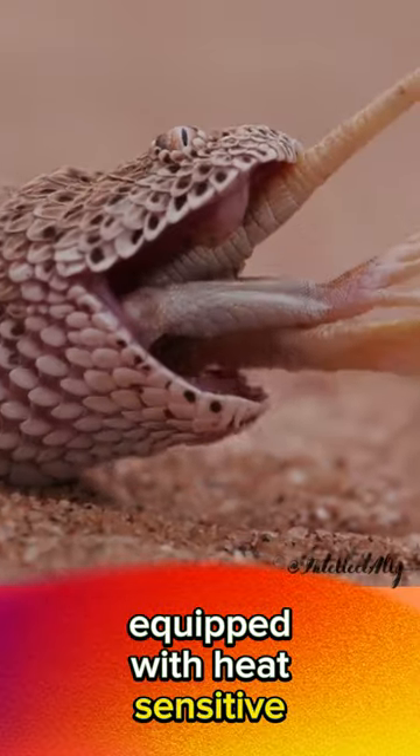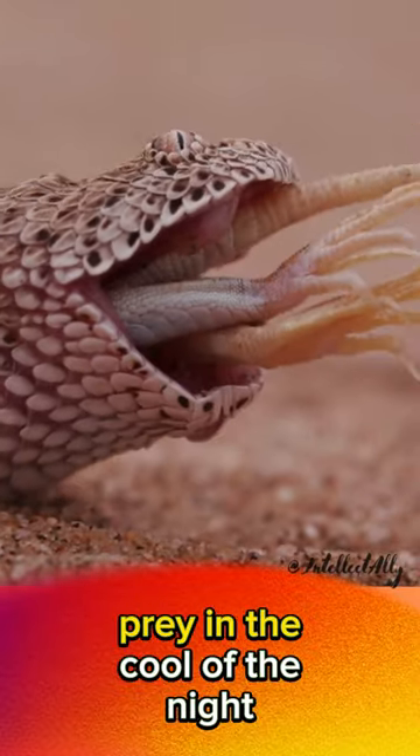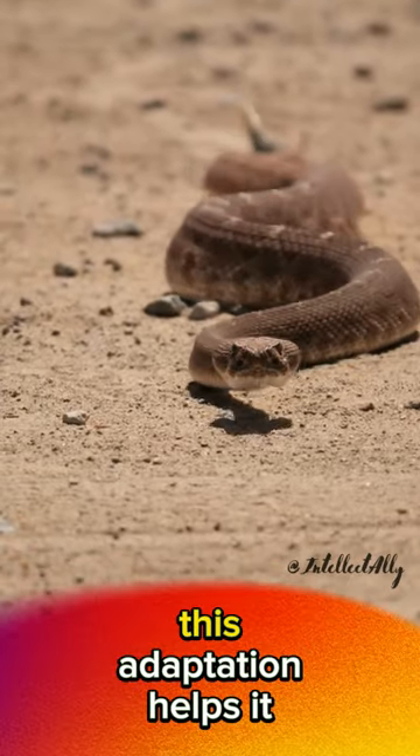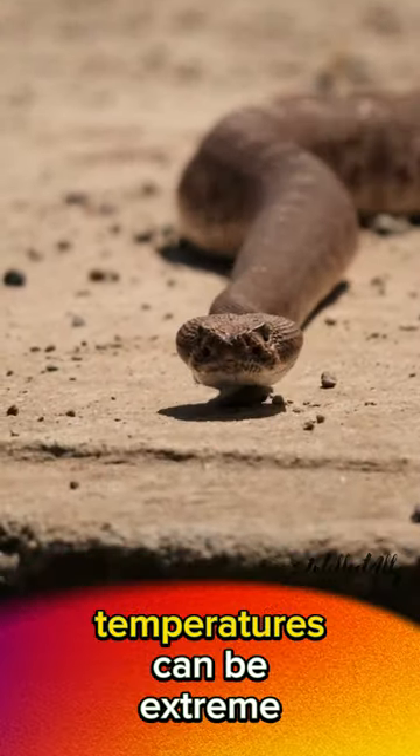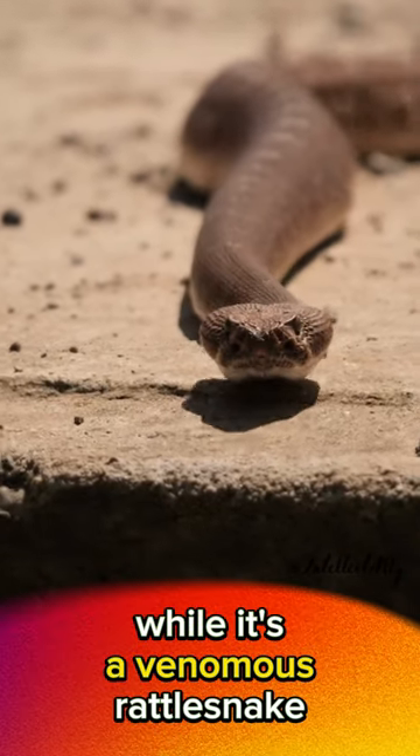Equipped with heat-sensitive pits on its face, it hunts warm-blooded prey in the cool of the night. This adaptation helps it thrive in harsh desert environments where temperatures can be extreme, while it's a venomous rattlesnake.